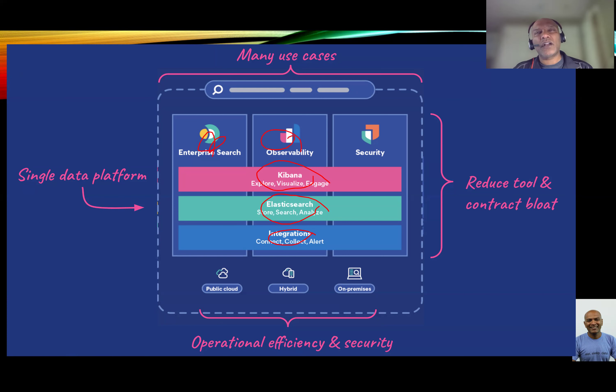Observability is the ability to look at what is happening with your applications in real time across a whole host of capabilities. Modern applications are fairly comprehensive and complicated — they have multiple levels including an infrastructure layer and an application layer. Observability allows you to monitor every one of these portions to understand what is happening: from a point of performance, from a point of availability, and from a point of troubleshooting when problems come up. That's the second use case besides enterprise search.